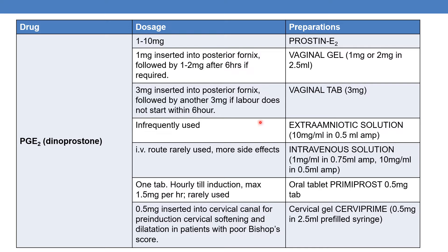The extra-amniotic solution is infrequently used; it is available as 10mg per ml in a 0.5ml ampoule. The IV route is also rarely used because it has more side effects. The intravenous solution is available as 1mg per ml in a 0.75ml ampoule, or 10mg per ml in a 0.5ml ampoule.